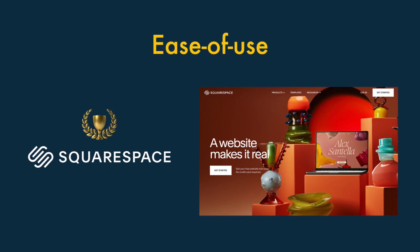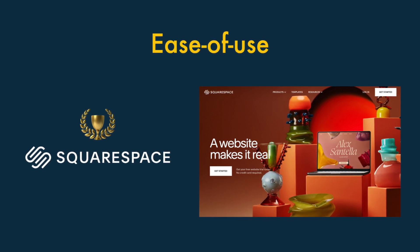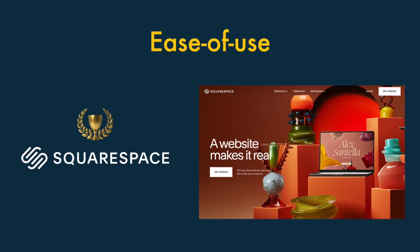Overall, the winner in the ease of use department is Squarespace. It's definitely the best option for total web design novices.